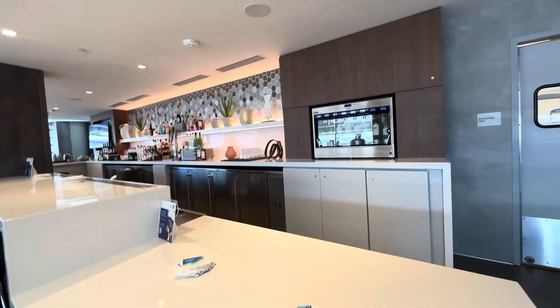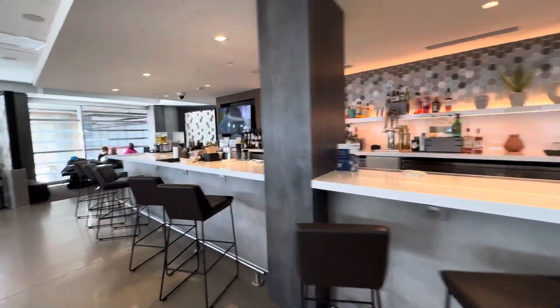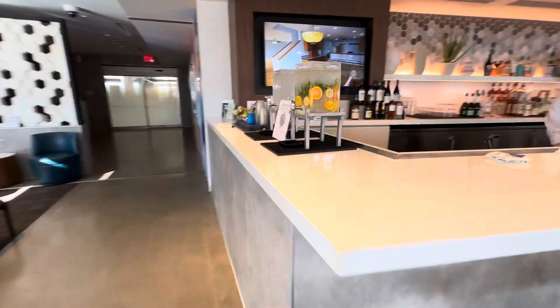Good morning. Here we are at the Phoenix United Club. I just want to share it's one of the smaller but newer ones. We're starting here at the bar just because this is where you enter, and we'll give you a feel for how you come in and what it's like here.